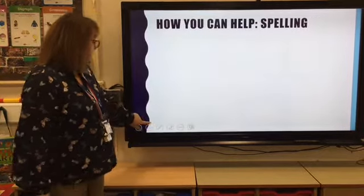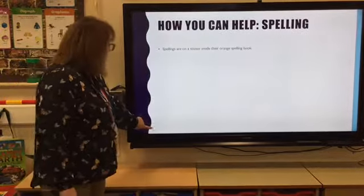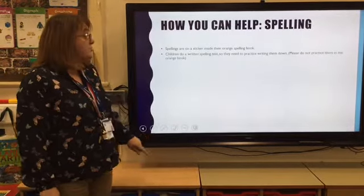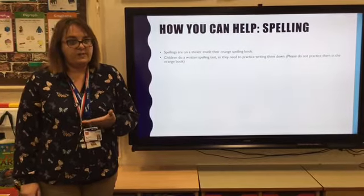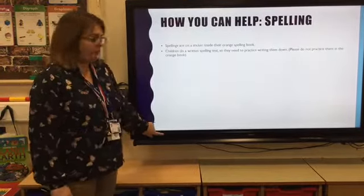So how you can help with spelling: we're putting spellings on a sticker inside their orange books. Each week they'll do a written spelling test, so when they're practising, they do need to practise writing them down ready for the test — but not in the orange book.